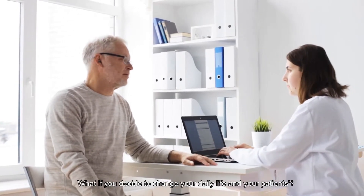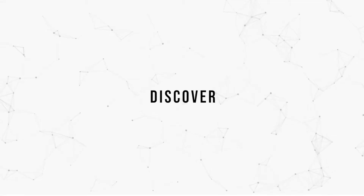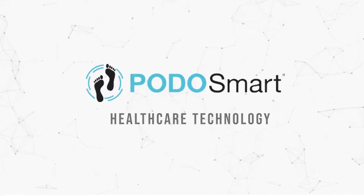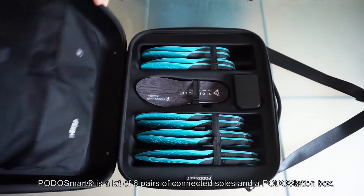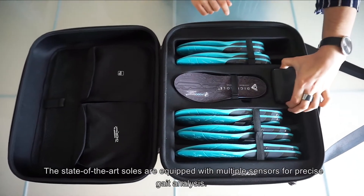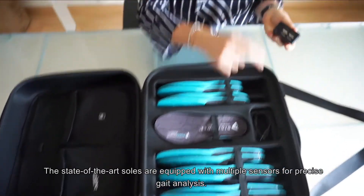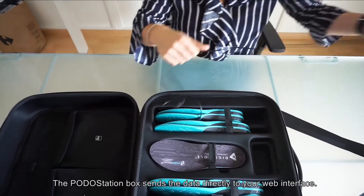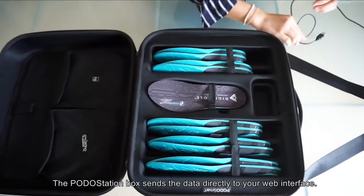What if you decide to change your daily life and your patients? Discover POTOSMART Healthcare Technology. POTOSMART is a kit of six pairs of connected soles and a POTO Station Box. The state-of-the-art soles are equipped with multiple sensors for precise gait analysis. The POTO Station Box sends the data directly to your web interface.